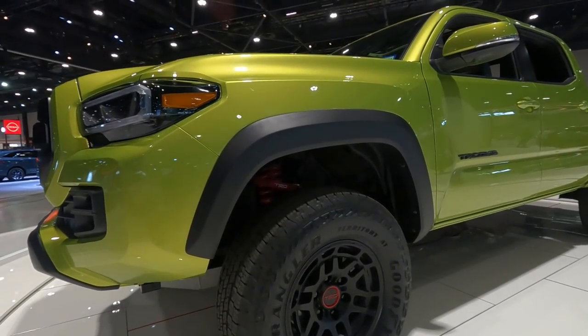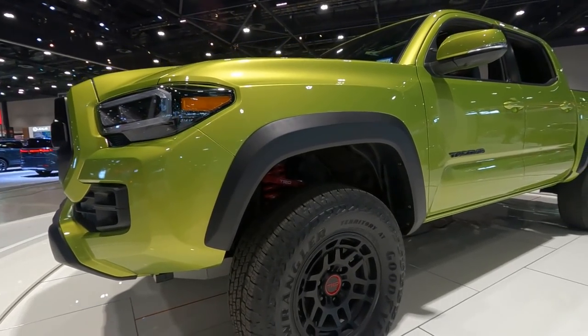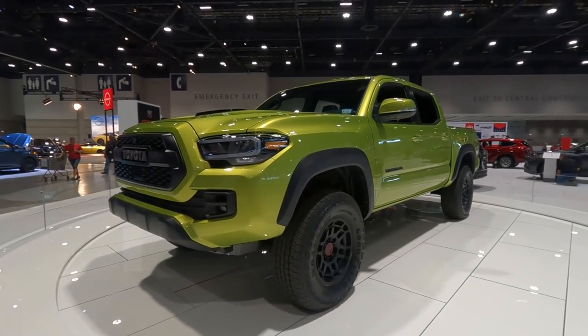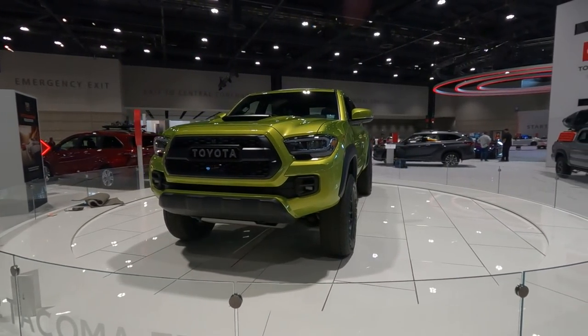The 16-inch wheels are brand new for this year, and they are wrapped with Goodyear all-terrain tires. If you look closely in the wheel well, you'll see the new TRD Billet Aluminum upper control arm in bright red, and it matches the red coil springs that are paired with the Fox Bypass shocks.